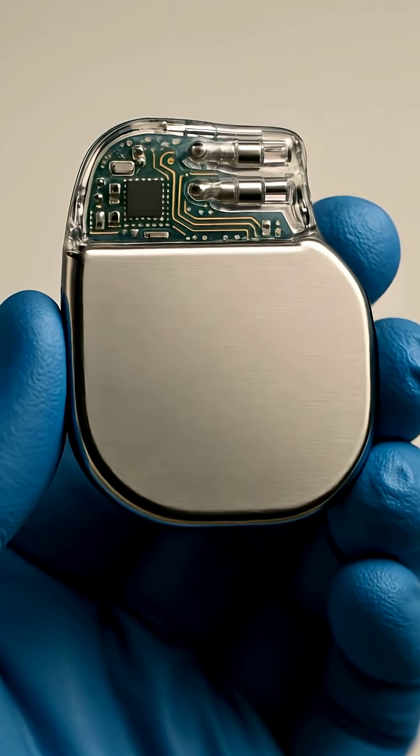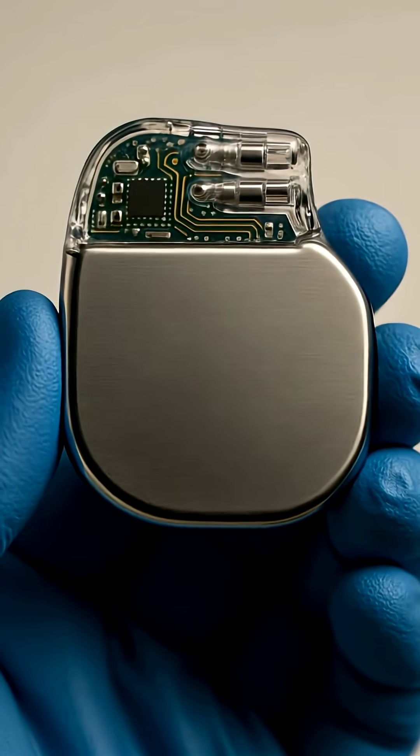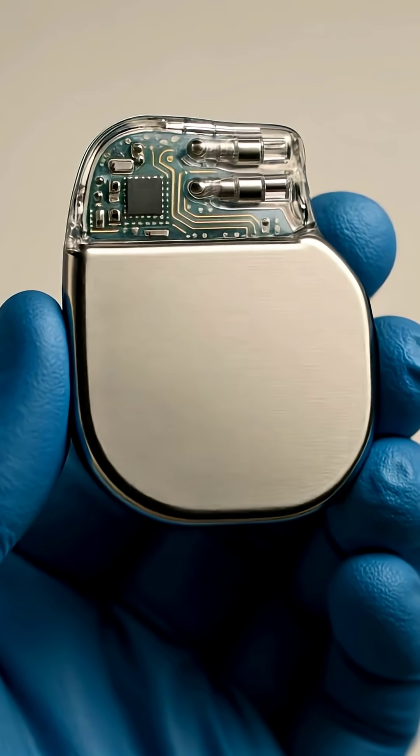A miswired resistor — one wrong part pulled from a bin — became the spark that saved millions of lives.